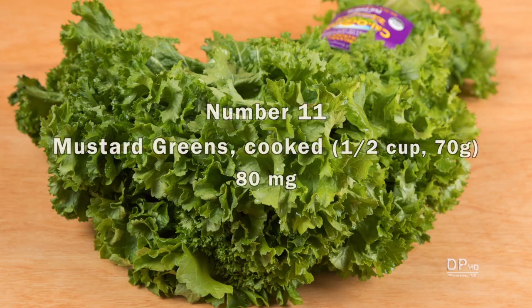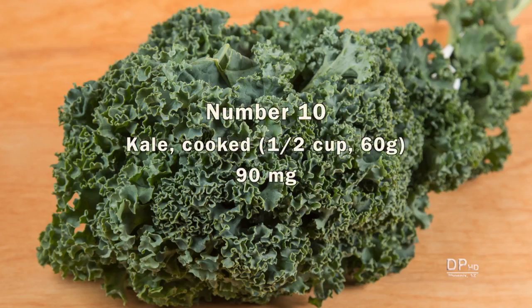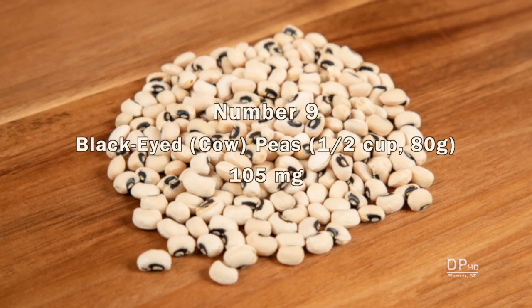One half cup of cooked mustard greens provides about 80 milligrams and far less calories than seeds and nuts. Another low-calorie source is cooked kale, providing about 90 milligrams of calcium per one half cup serving. A one half cup serving of cooked black-eyed peas, also known as cow peas, provides about 105 milligrams of calcium.